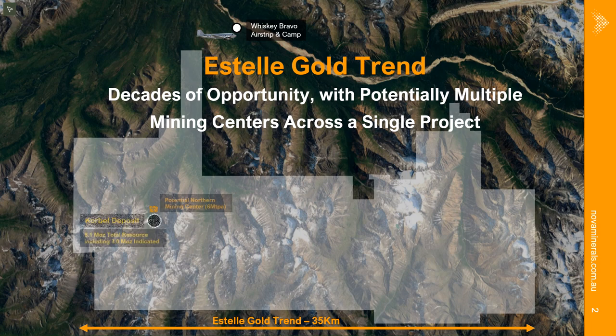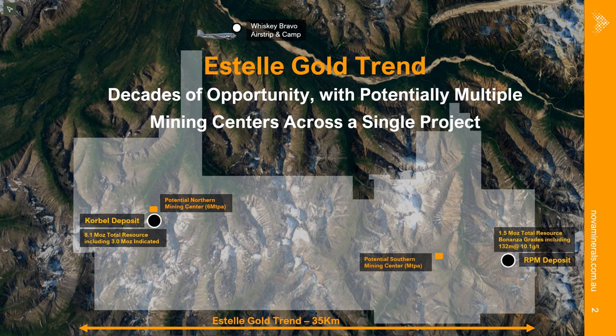In the north, the north mining center is centered around the Korbel main deposit. In the south — the jewel in the crown — the RPM deposit, where we have the potential for a south mining center.